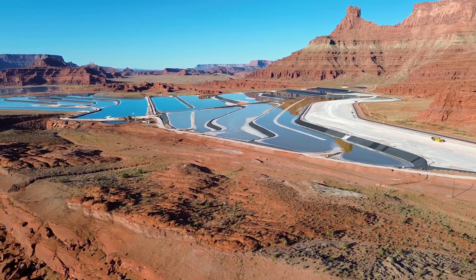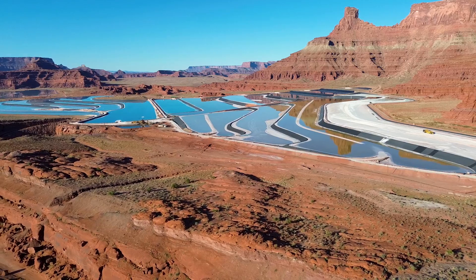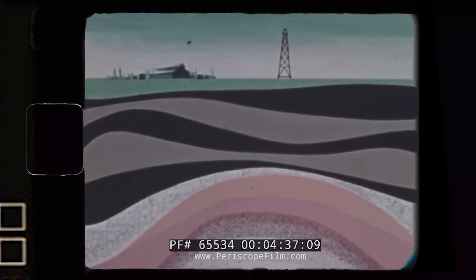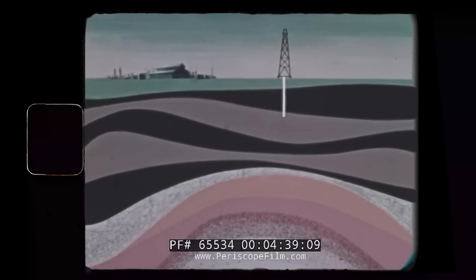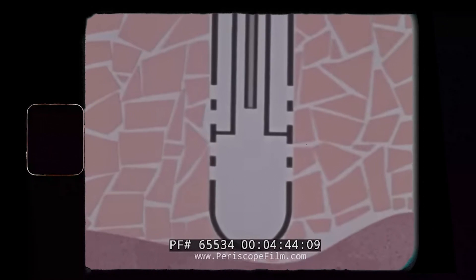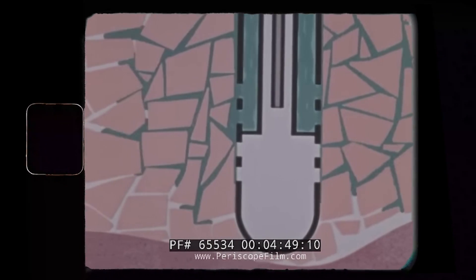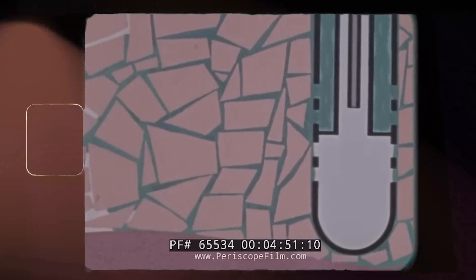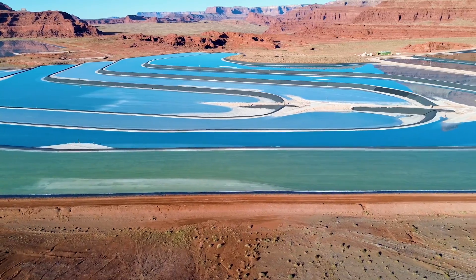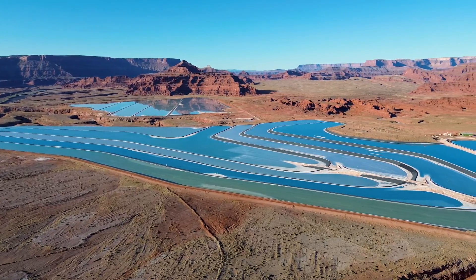The Moab mine employs a technique known as solution mining to extract the potassium salts deep from the earth. Water from the nearby Colorado River is injected into underground boreholes, dissolving the potash-rich layers of rock. The resulting brine is then pumped to the surface into large evaporation ponds. To enhance evaporation, a blue dye is added to the water, which speeds up the process by increasing solar absorption and helps monitor the concentration levels of the solution.